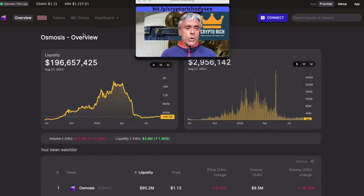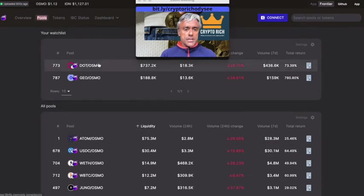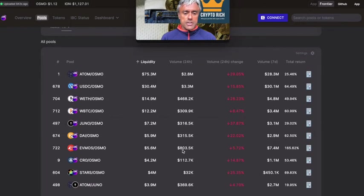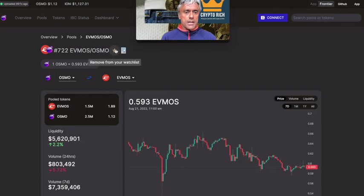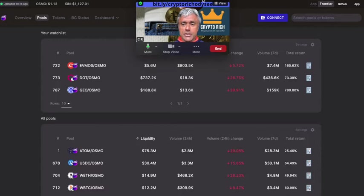There's also info.osmosis.zone — an analytics dashboard from the Osmosis team. Let's go to the Frontier one since it has more pools and tokens. Liquidity for OSMO is $90.2 million, with a price change of -0.44% today. I'm recording this on Sunday August 21st, so this information may have changed by the time you watch. I can see my favorite pools — dot/OSMO and GEO/OSMO — and I can add another, like evmos/OSMO pool number 722, to my favorites.